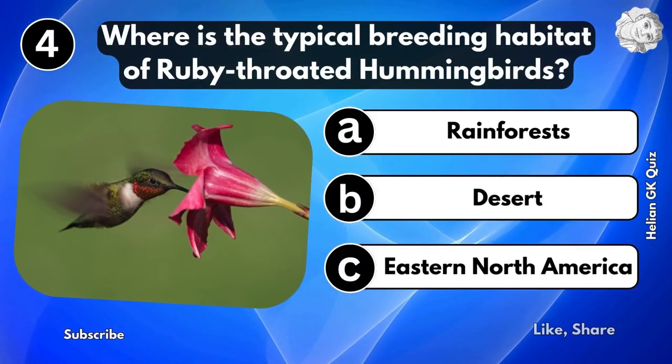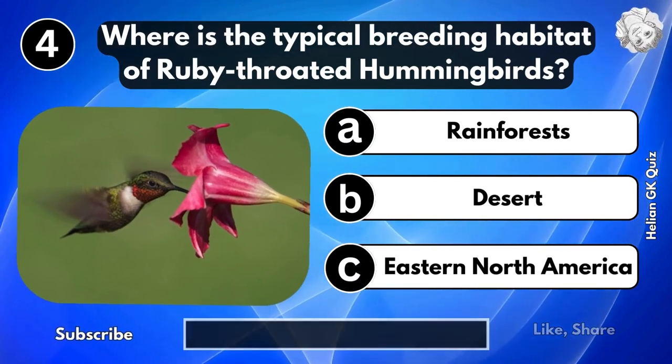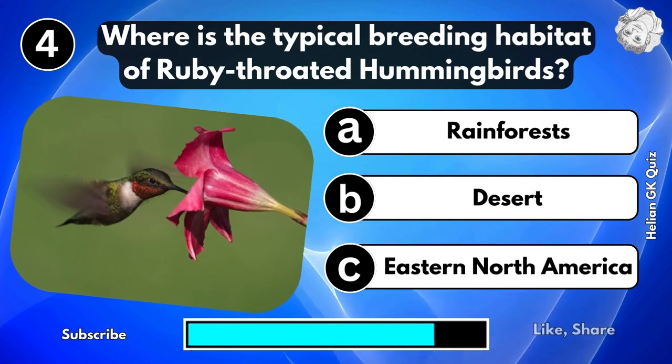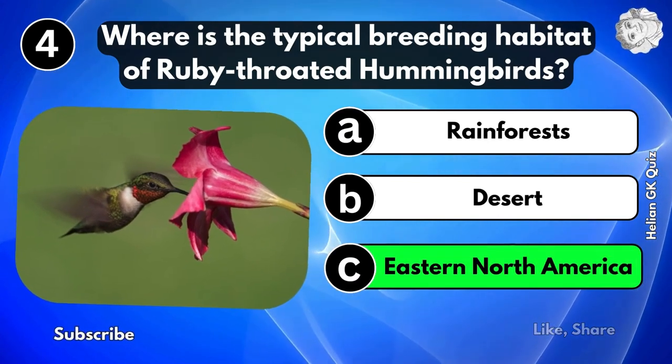Where is the typical breeding habitat of the ruby-throated hummingbird? Eastern North America.